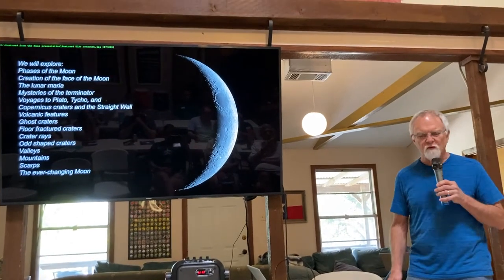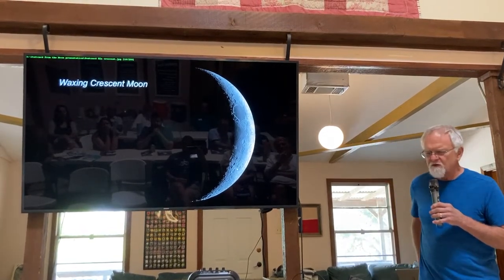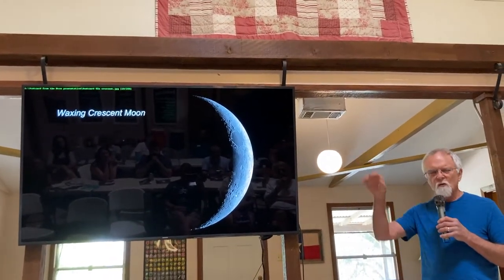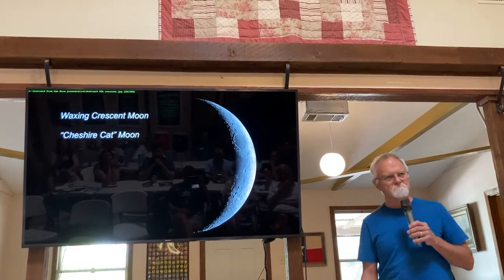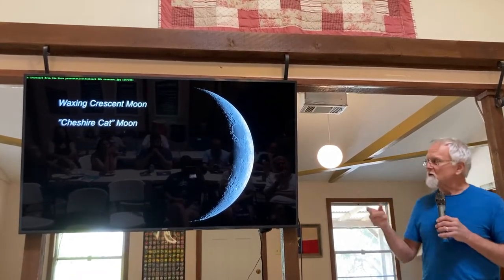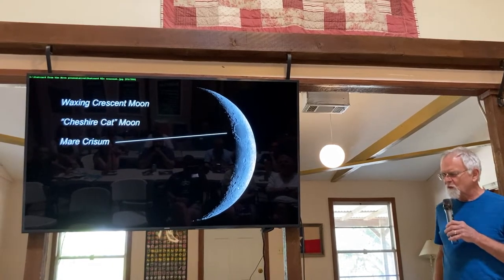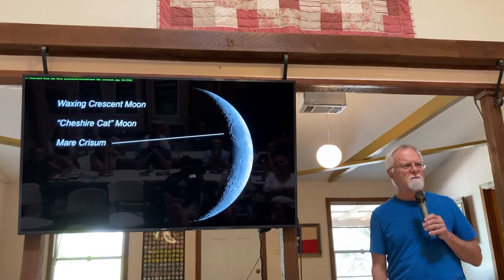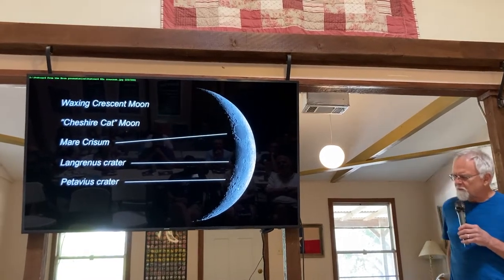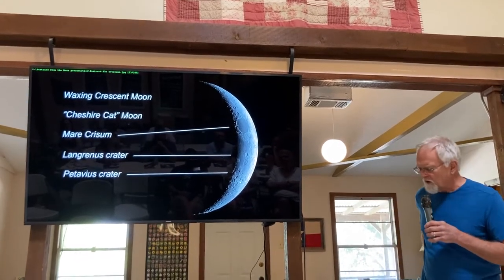The moon is ever-changing — never the same two nights in a row. The waxing crescent moon after new moon starts to appear low in the west above the sun. I call it the Cheshire Cat Moon — like in Alice in Wonderland where the Cheshire cat faded away until only a smile was left. The first large maria we notice is Mare Crisium, which looks like an unwinking eye staring back at Earth. Langrenus crater and Petavius crater also appear during the thin crescent moon, and you can see these in binoculars without a high-power telescope.